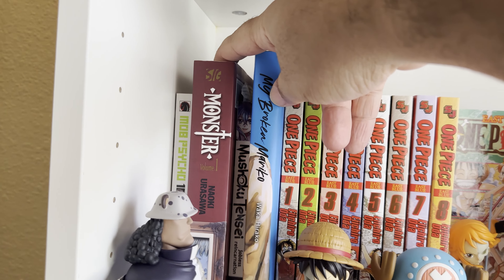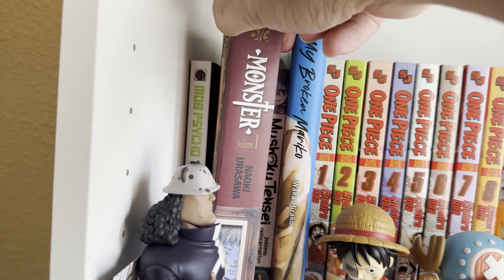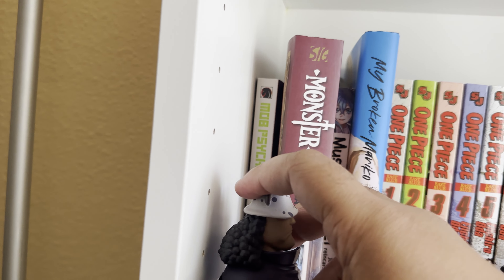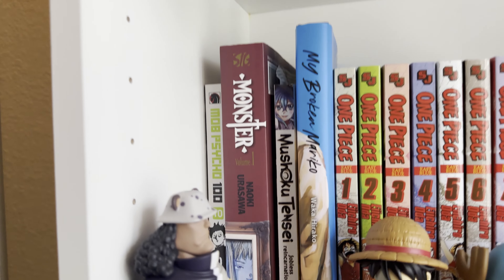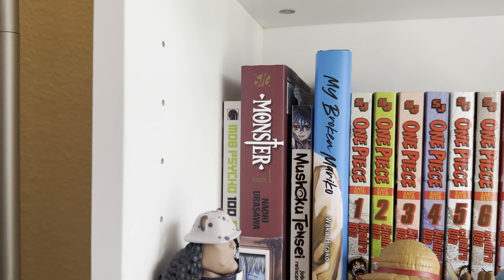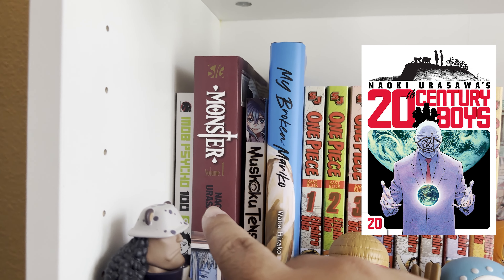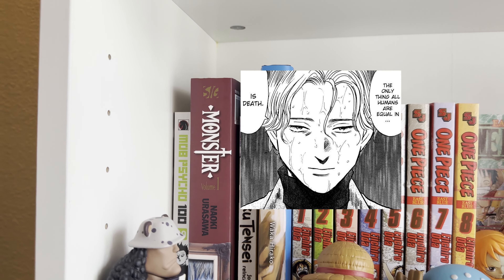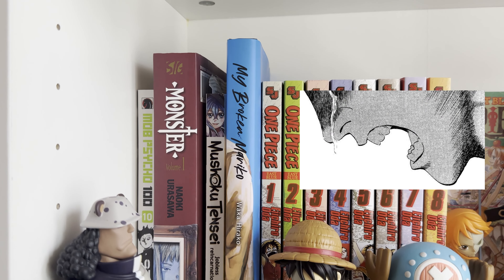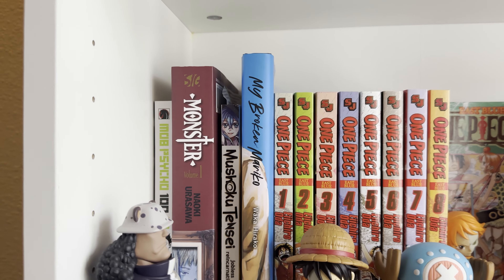Next up is Monster. I picked this up recently — I have yet to read it, but I got it at half off. It's by Naoki Urasawa, who is kind of one of those big mangaka. I can't wait to dive into Monster — I'm sure most of you guys watching a manga video know what it's about. I'll put some panels on screen as I'm talking about it.